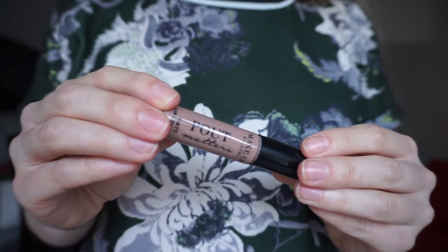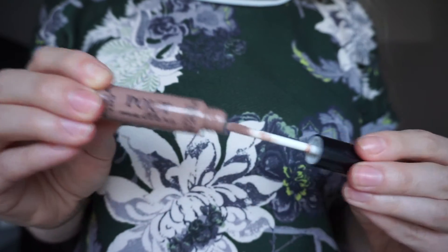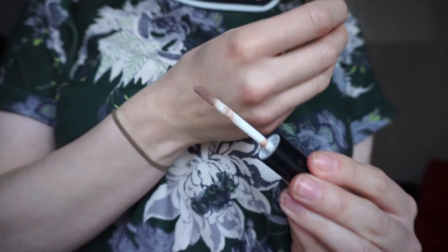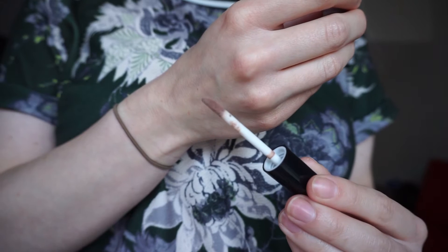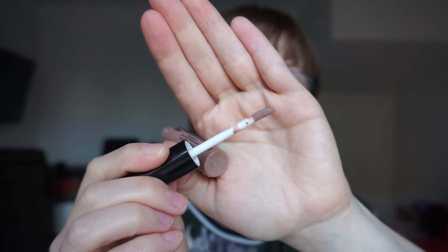The packaging is really basic but it's more or less what you would expect from this type of product. It has got a doe foot applicator which is very reminiscent of your typical concealer wand applicators, so very practical. It says that it gives intense colour and has a moisturising formula with a matte finish, and you get 5ml of product.